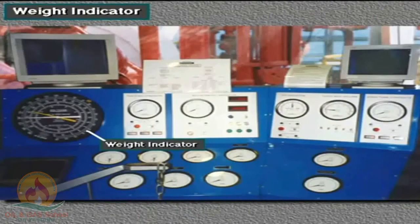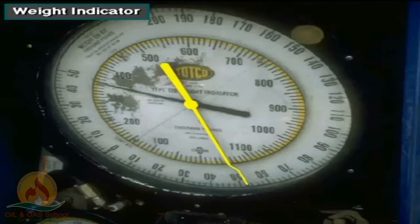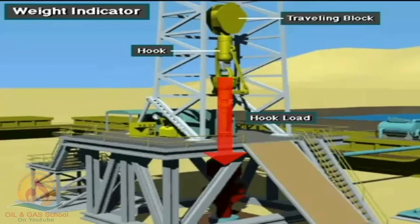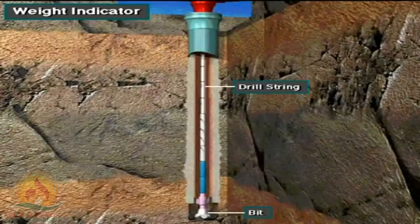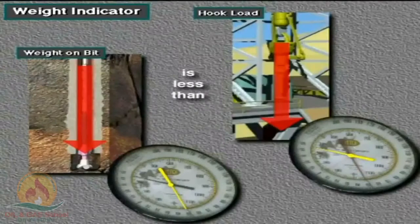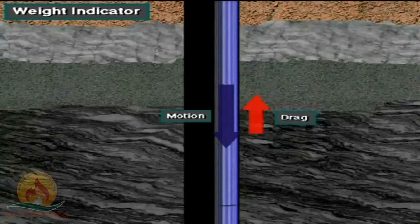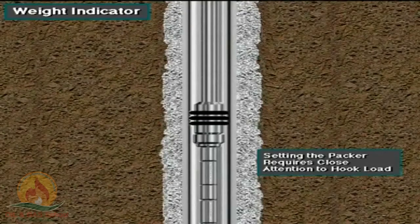The weight indicator is the largest gauge on the driller's panel. It indicates the hook load and weight on bit. The hook load is the total amount of weight hanging from the hook. Weight on bit, or WOB, is the amount of weight put on the bit by the drill string — it is less than the hook load. The weight indicator is extremely sensitive to hook load changes, allowing drillers to monitor drag or friction the wellbore puts on the drill string, and to monitor downhole tools requiring small variations in weight.